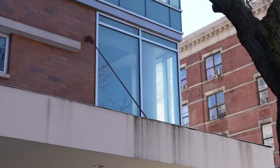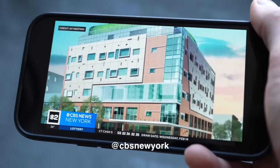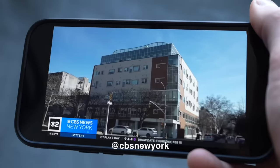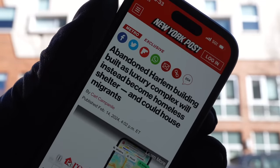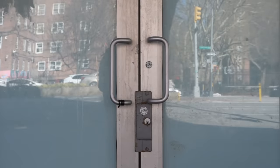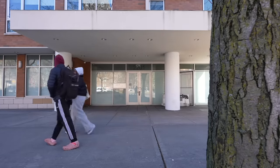Even though this building looks nice, there's a reason nobody lives here — it may have serious problems on the inside. The building was first marketed as a luxury doorman building with condos including kitchens with granite countertops, but city records state its developers defaulted on loans. For a decade, the building remained empty. Residents are confused about how the city got control of a building full of condominiums that were going to be very expensive.